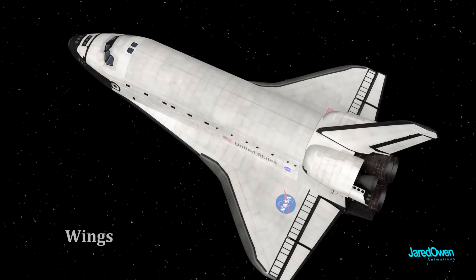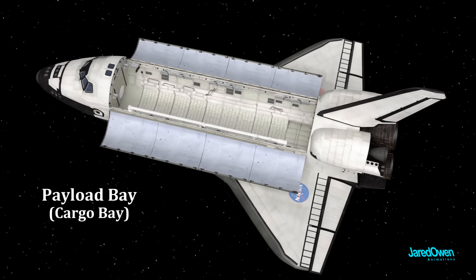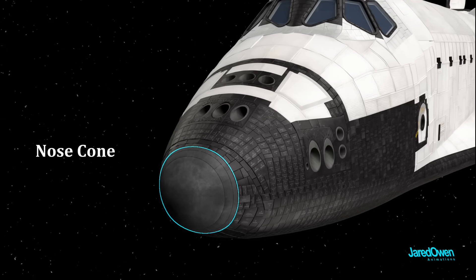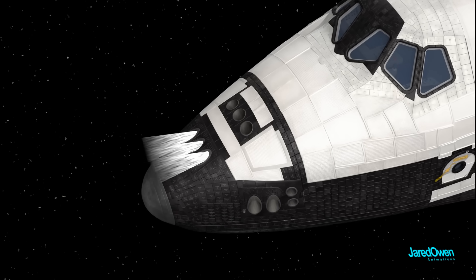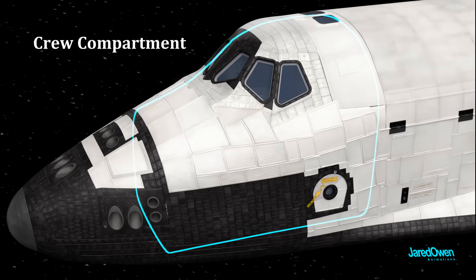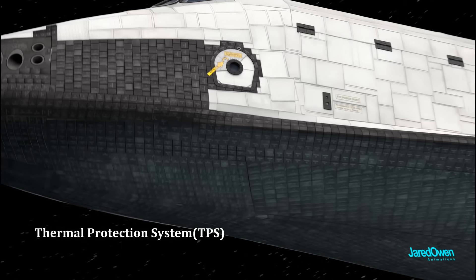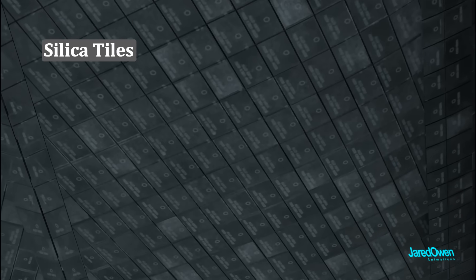The mid fuselage has the wings attached to each side, and then in the center is the payload bay, sometimes called the cargo bay — this is where they would transport large items into space. The forward fuselage has the nose cone and the forward reaction control system module. These tiny holes are thrusters which can help change the orientation of the shuttle in space. And most importantly, the crew compartment — this is where the astronauts spend most of their time. On the bottom is the thermal protection system, otherwise known as the heat shield. There are more than 27,000 silica tiles to protect the shuttle from the enormous heat of re-entry.